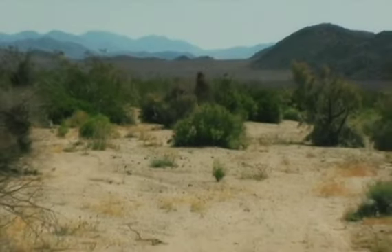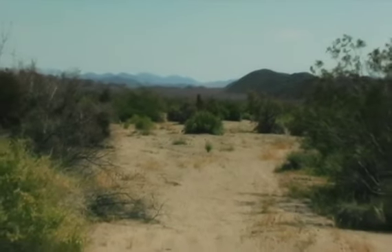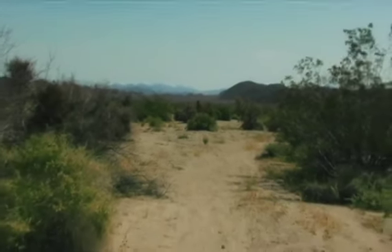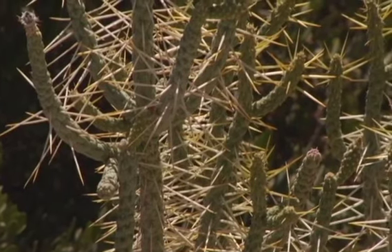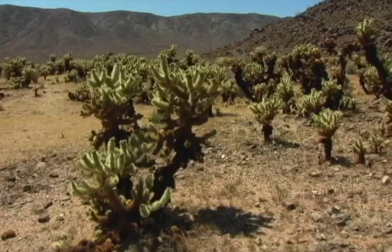Below 3,000 feet, the Colorado Desert, occupying the eastern half of the park, is dominated by the abundant creosote bush. Adding interest to this arid land are small stands of spidery ocotillo and cholla cactus.